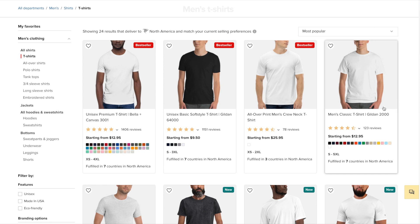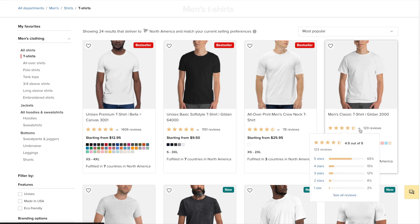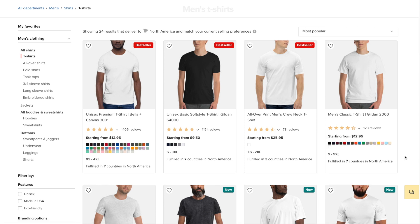You'll also want to read through the reviews when it comes to these products. At a glance, we can see how many five stars there are — 65% — but you can read through all of the reviews if you'd like. Another thing to pay close attention to is how many colors are available. This one, for example, has quite a few colors, whereas this one over here only has five.